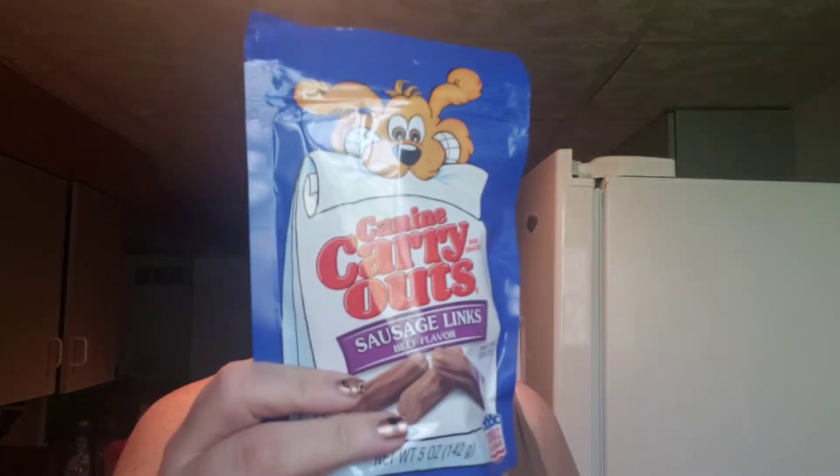Here's more. These are Canine Carry Outs, Sausage links — they love these. Got a couple more: bacon flavor and beef flavor. We have to get the variety.